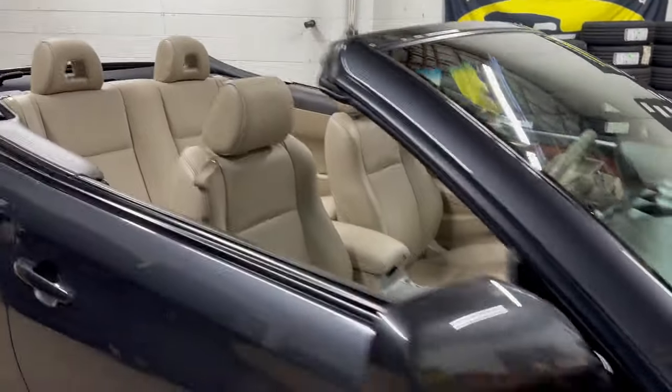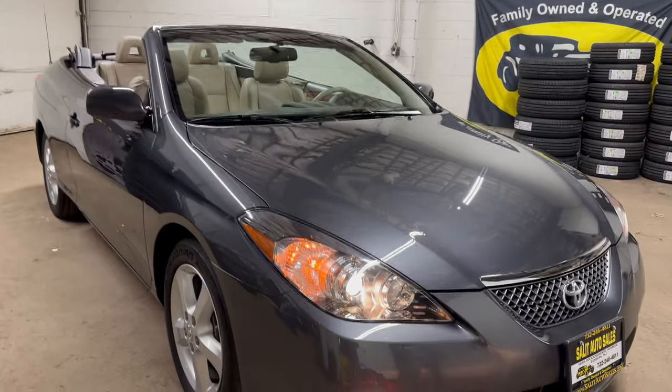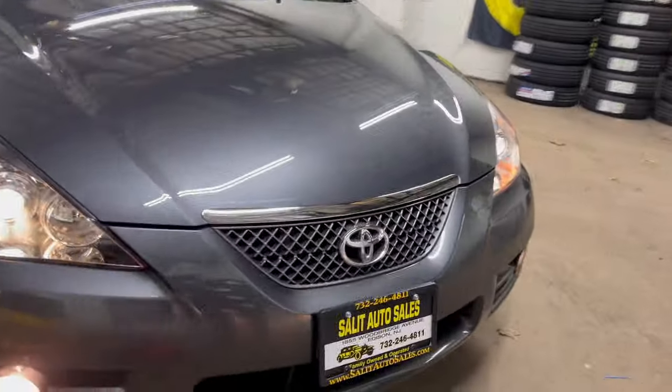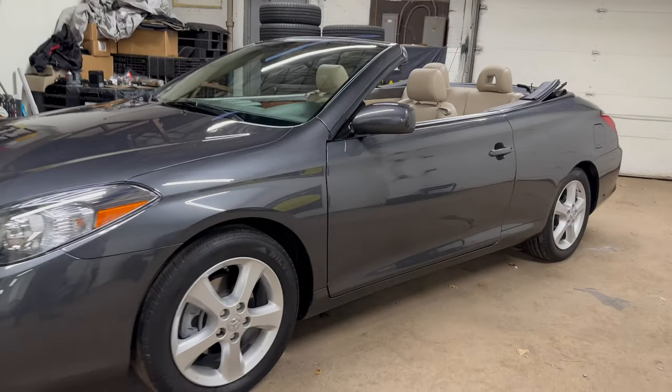If you have any questions, please don't hesitate — call us at area code 732-246-4811, or on the web at SaladAutoSales.com. Once again, I want to thank you for watching. We'll see you soon.